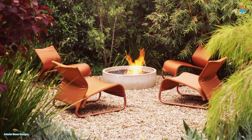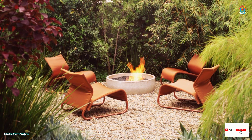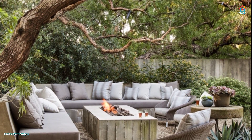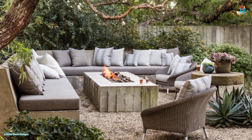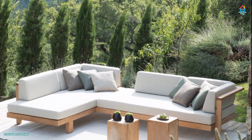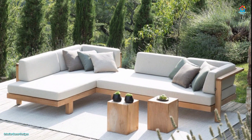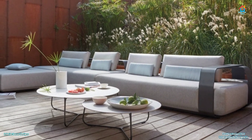For extra seating, consider adding small benches or sturdy storage chests. If you want to entertain on your patio, add dining, coffee, or end tables. You will find a diverse range of tabletop options including glass, tile, or wood. When it comes to choosing patio furniture, the selection of materials can be overwhelming. To simplify your options, choose your fabric first, using the climate and theme of your outdoor area as a guide.